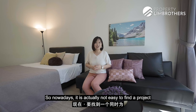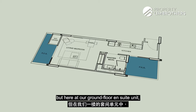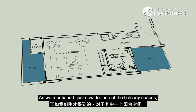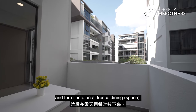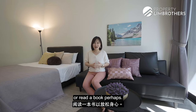Nowadays it is actually not easy to find a project that gives you both front and back balcony space, but here at our ground floor ensuite unit, you actually have it. This gives you more options and more versatility. For one of the balcony spaces, you can enclose it with a zip track and turn it into an alfresco dining area. Meanwhile, you can keep the other one open so that you can chill in the evening with a glass of wine or read a book.